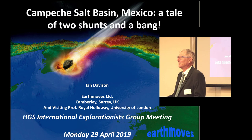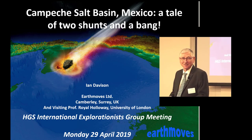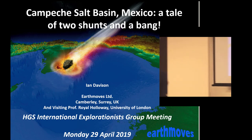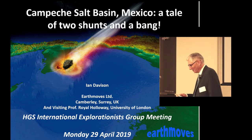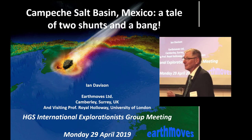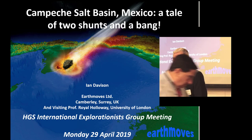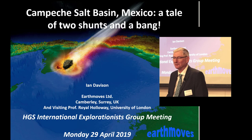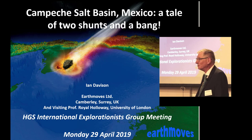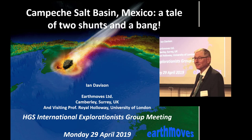Thanks for coming along today. It's a great turnout, good to have some young faces here. What I'm going to try to do today is look at one of the most complex basins in the world in 45 minutes. I've been working in the industry for 30 years and I pretty firmly believe this is the most complex basin I've ever looked at, due to two big shunts and a bank that produce some pretty spectacular geology.